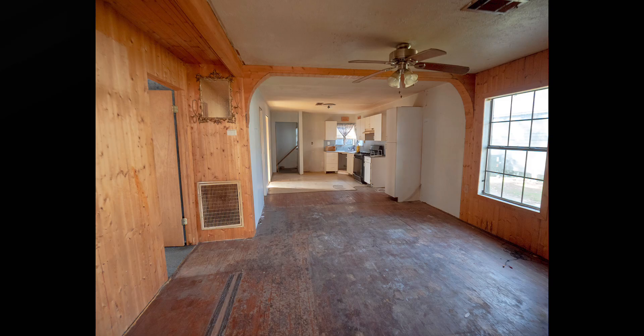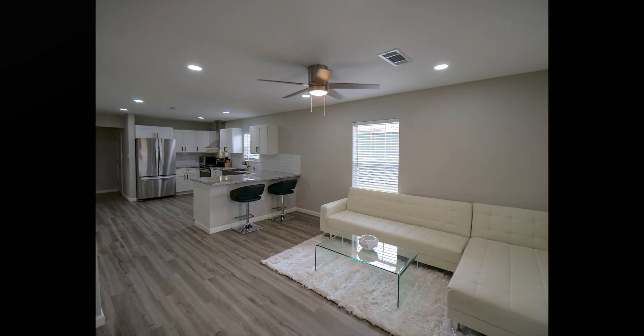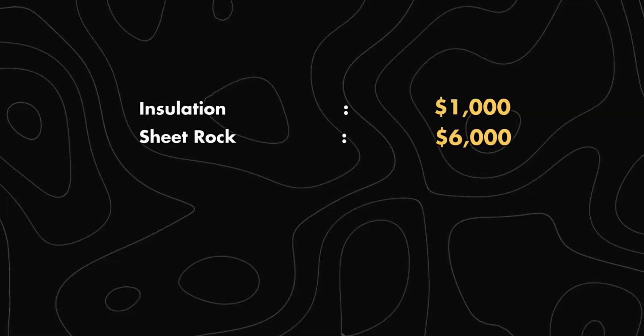The kitchen and living room were already open concept when I bought the house, and I liked the design as it was. I spent $1,000 to add insulation to all the walls, then about $6,000 for new sheetrock — hang, float, tape, textured, and painted. I spent $2,000 on flooring.